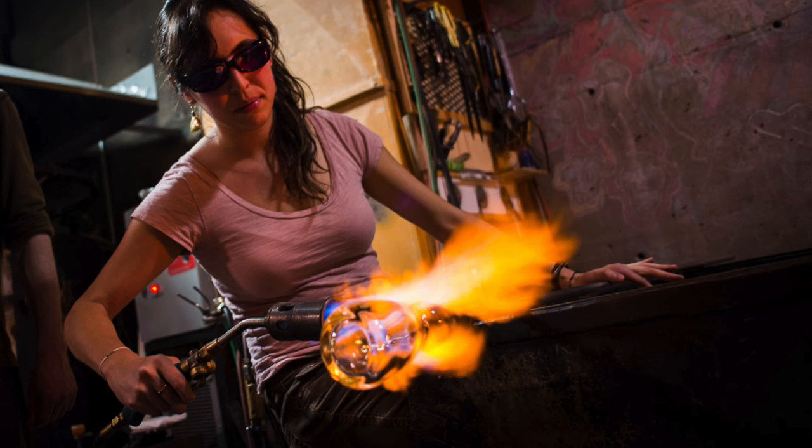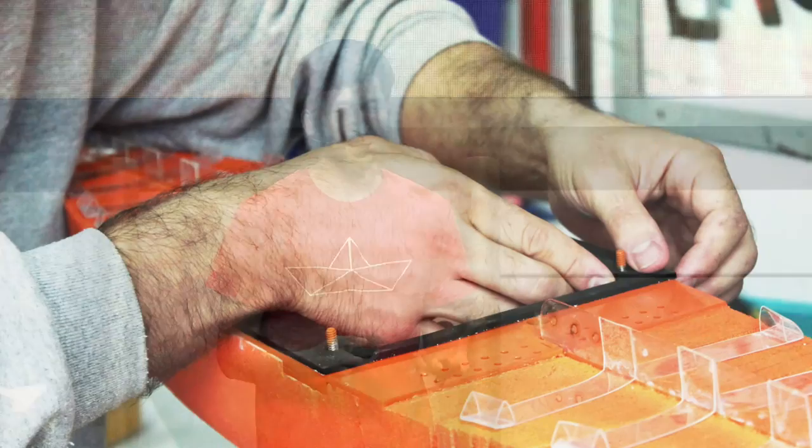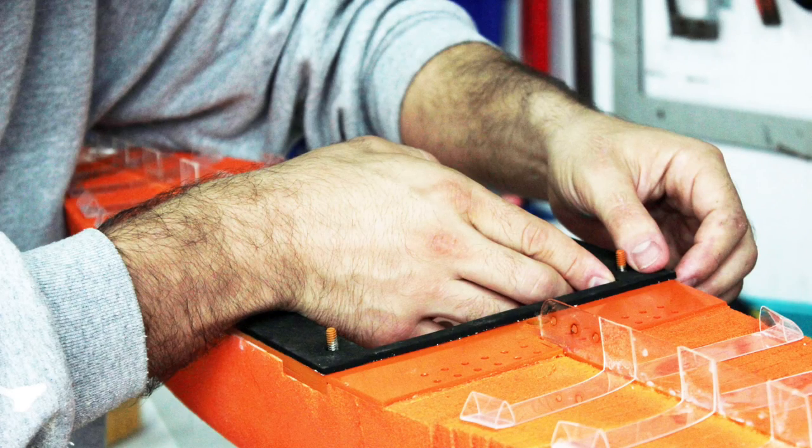My first job as a teenager was to work in a glass-blowing studio — I was an assistant. And maybe it doesn't come as a big surprise, but in my professional life I've developed a love for crafts and making things with my hands.